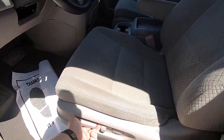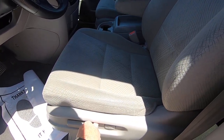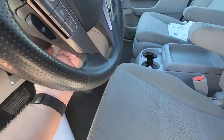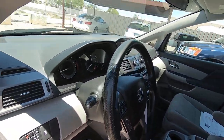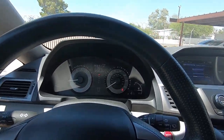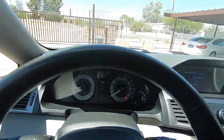Seat forward and back, up, down. Tilt forward and back. Tilt wheel up and down. It's hot — it's already 100 degrees out here. It's nice to have some AC like this.